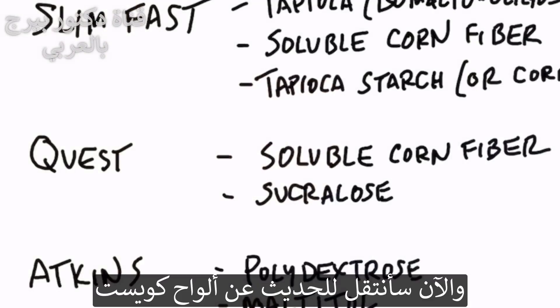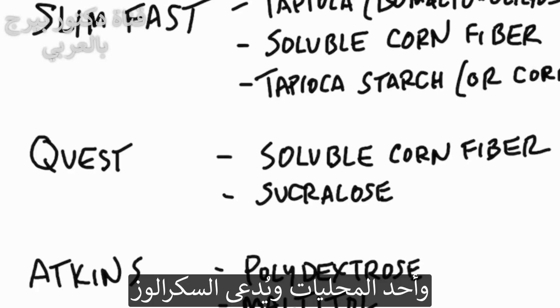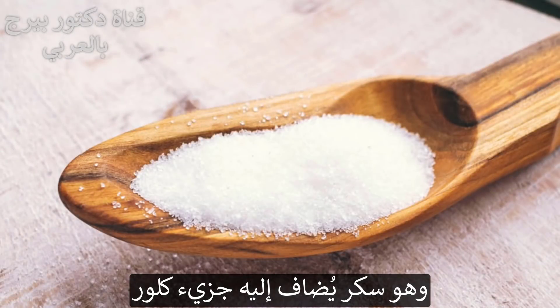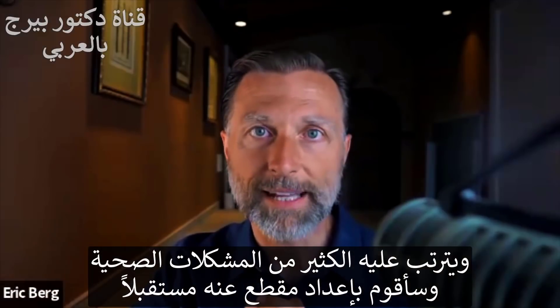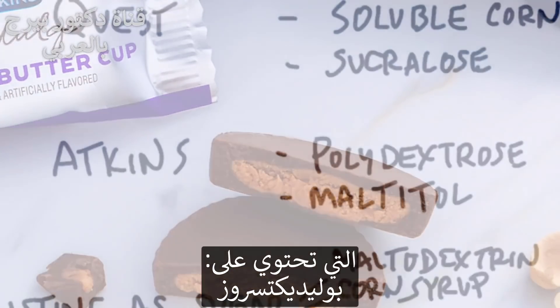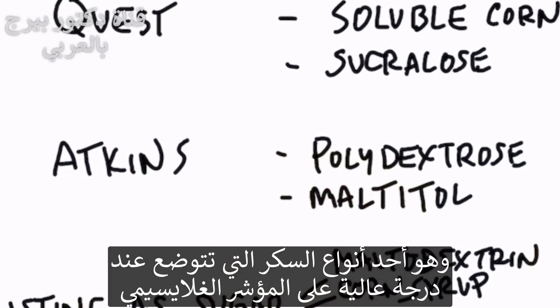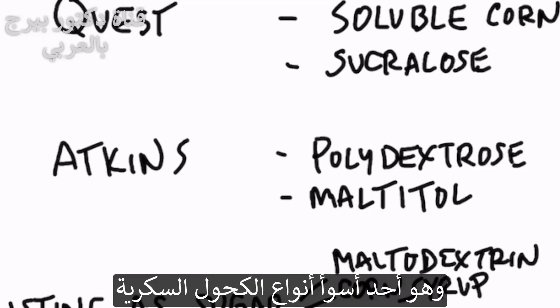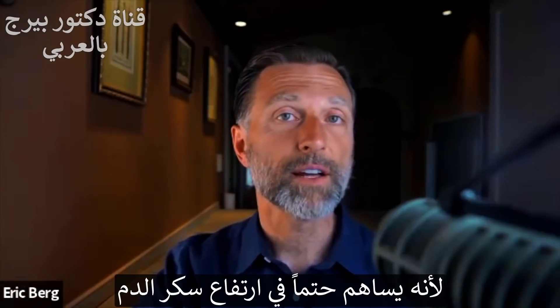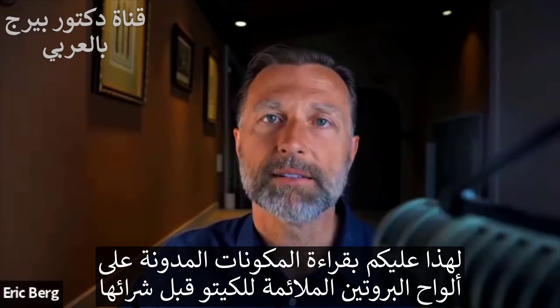And then we have the Quest bars. In Quest bars, they have soluble corn fiber, which is resistant maltodextrin, and they also use the sweetener sucralose — a sugar with an extra chlorine molecule that creates a lot of issues, which I'll cover in a future video. And lastly, the Atkins bars: if you look at those ingredients, you have polydextrose, which is a sugar that's very high on the glycemic index, and maltitol as a sweetener, which is the worst sugar alcohol you can use and will definitely spike your blood sugar. So the next time you buy a keto friendly bar, read the ingredients before you buy it.